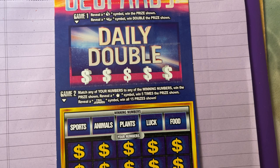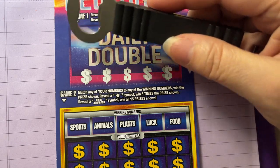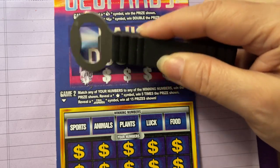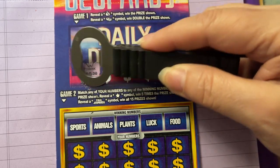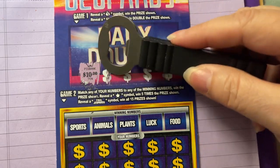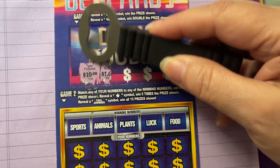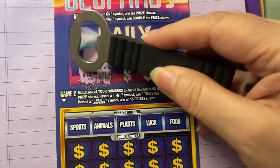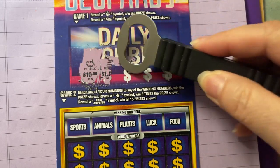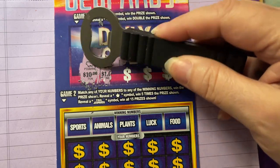That's all it costs, instead of 50 bucks for that other ticket. All right, let me see, let's scratch up here. Like I said, I've never scratched this ticket before. Oh, but it's all right — I think I'm scratching in the wrong place. I think we're supposed to be up here where the symbols are. Boy, this is weird.